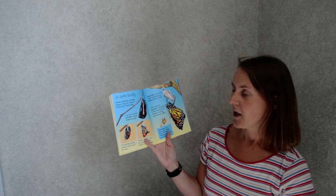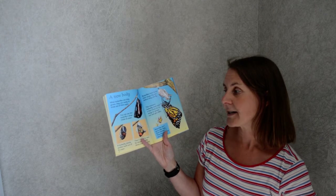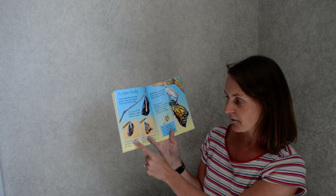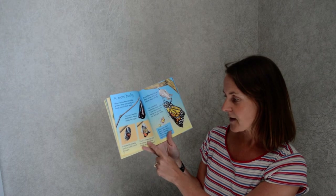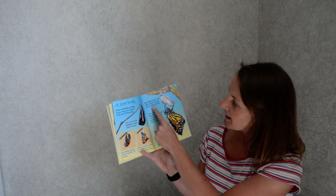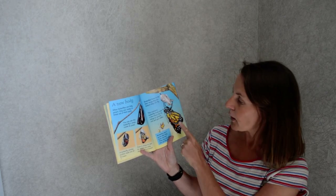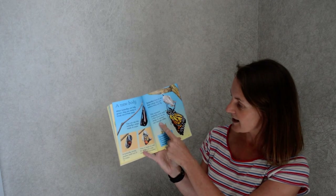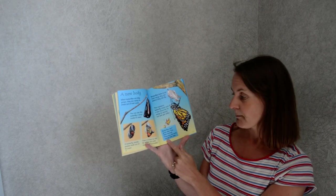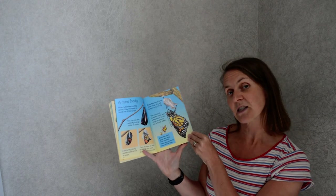A new body. When butterflies are fully grown they are ready to break out of the pupa. You can see this butterfly's wings inside the pupa. A butterfly slowly pushes itself out of the pupa and then it stops to rest — its wings are pale, damp and crumpled. Butterflies have to let their wings dry before they can fly. This monarch butterfly must wait a few hours for its wings to spread out and get stiffer. Fact: butterflies don't grow after they have hatched — they stay the same size all of their lives.